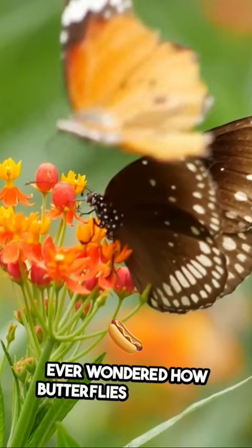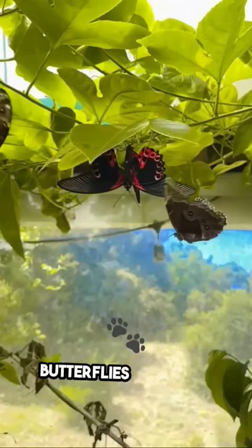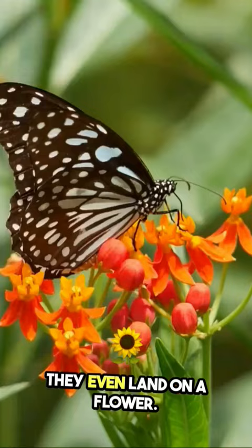Ever wondered how butterflies taste their food? Well, they actually use their feet. That's right, butterflies have taste receptors on their feet, allowing them to sense the sweetness of nectar before they even land on a flower. These tiny creatures can taste with their feet, giving a whole new meaning to the phrase 'feet first.'